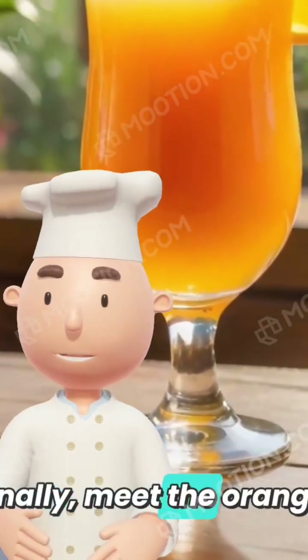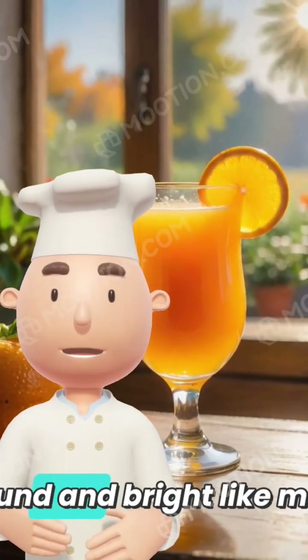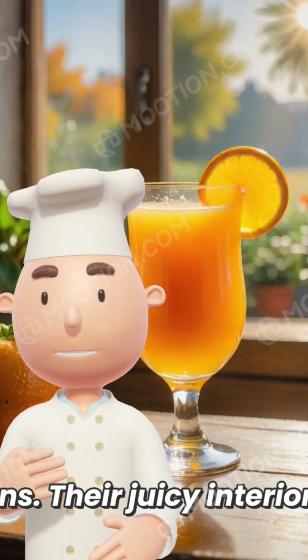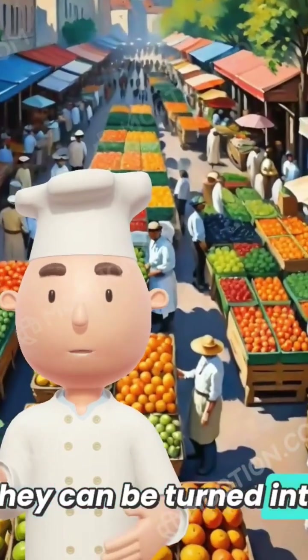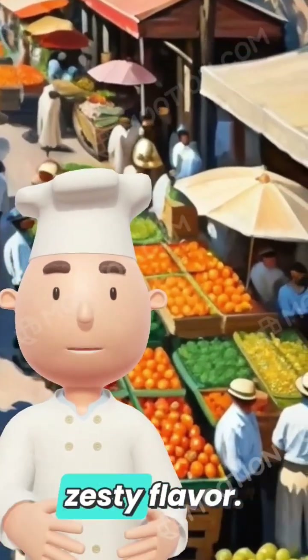Finally, meet the orange, scientifically named Citrus sinensis. Oranges are round and bright like mini suns. Their juicy interior is full of vitamins, especially vitamin C, which is great for keeping you healthy. They can be turned into juice, added to salads, or enjoyed fresh with their tasty flavor.